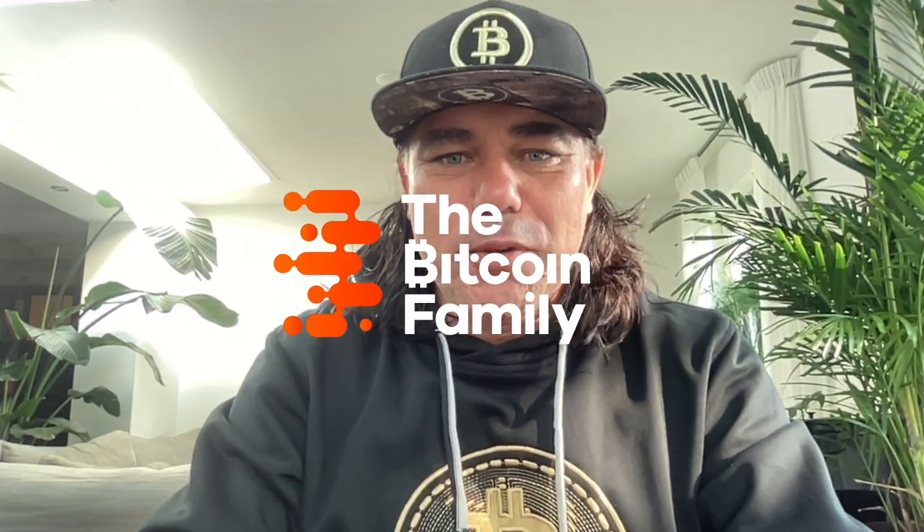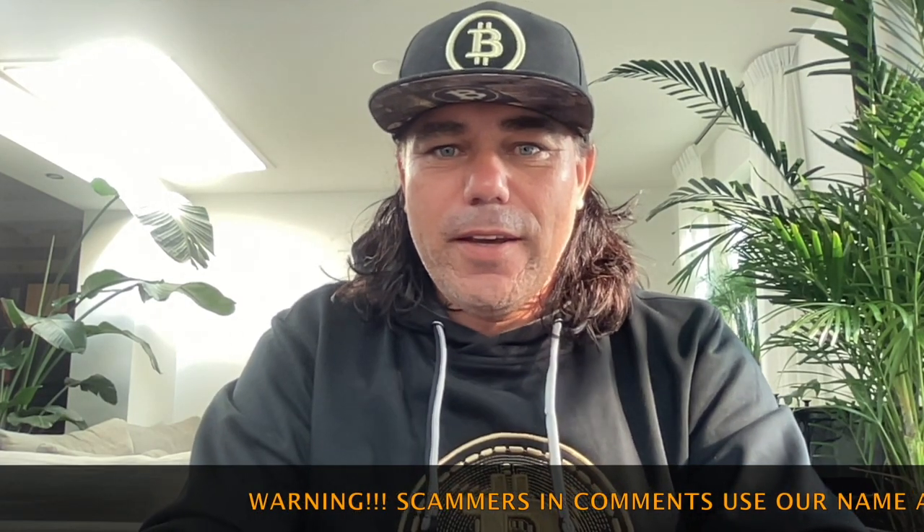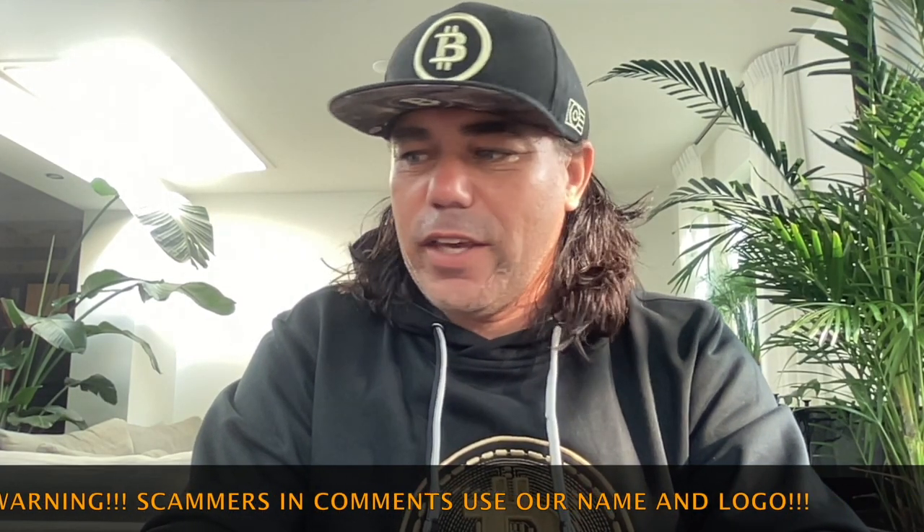Good morning, good afternoon, greetings guys — wherever you are in this beautiful world, whenever you're watching this YouTube video, welcome to the Bitcoin Family YouTube channel. For the newcomers, my name is Diddy, with my new hoodie — check this one. If you zoom in you can see it's stitched, like my kit. I got this as a present yesterday from one of the visitors of the Bitcoin meetup in Arnhem, organized by Fundament.